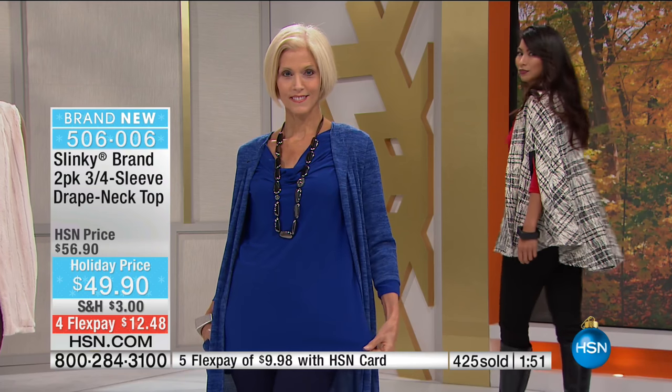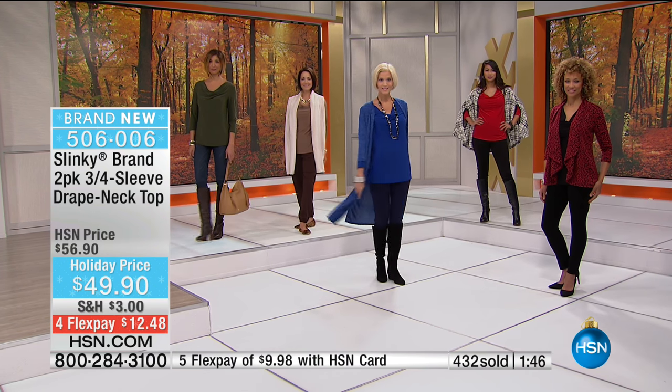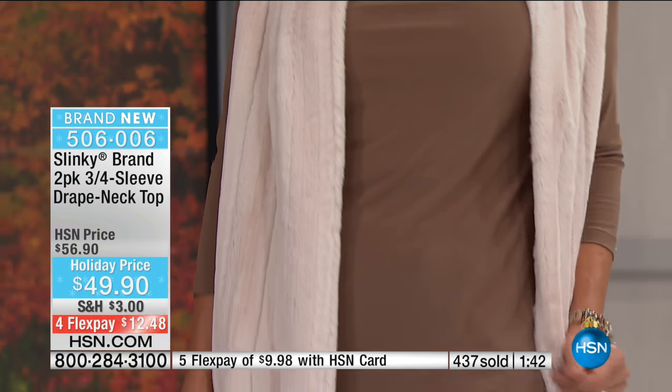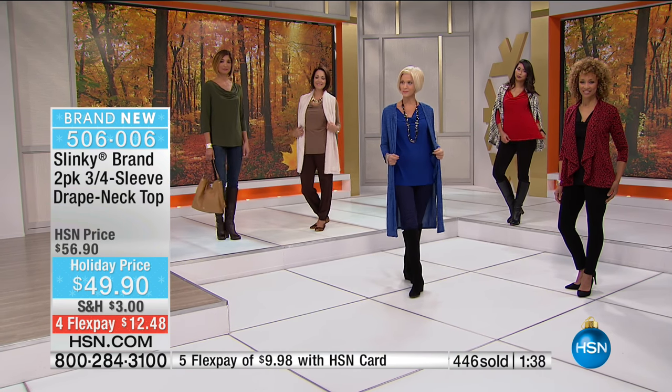You're getting two for the price of one today. When we do these two-packs you can't beat the value. This is a BOGO - buy one, get one. One would typically sell for $49.90 and we're going to include an additional for not a penny more. So instead of showing you how many are sold, we're going to show you how many are left because that's more important so you get your order in before they're completely sold out.